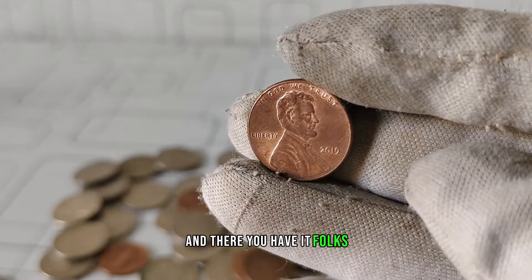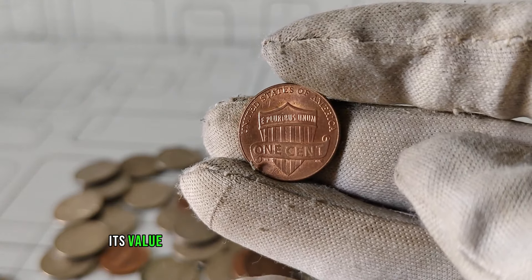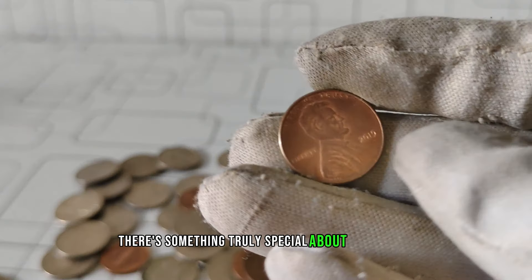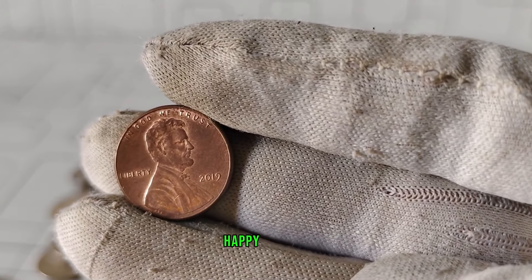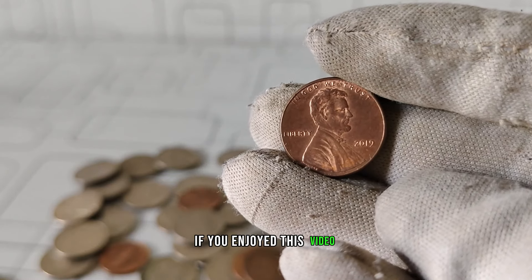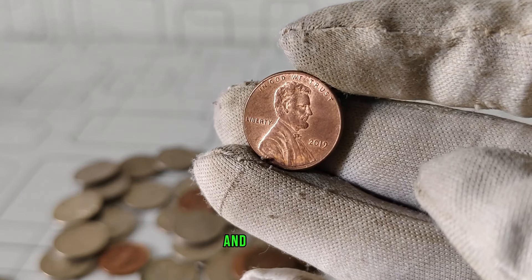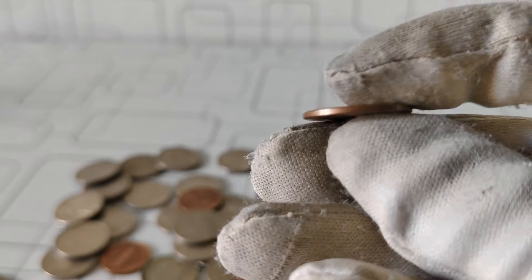And there you have it, folks — the story behind the US Lincoln 2019 one-cent penny coin, its value, and why it's worth more than meets the eye. Whether you're a seasoned collector or just starting out, there's something truly special about uncovering the hidden treasures within our pockets. Until next time, happy hunting! Thank you all for tuning in. If you enjoyed this video, don't forget to like, share, and subscribe for more content on coins, currency, and everything in between. Keep exploring and discovering the wonders of numismatics.